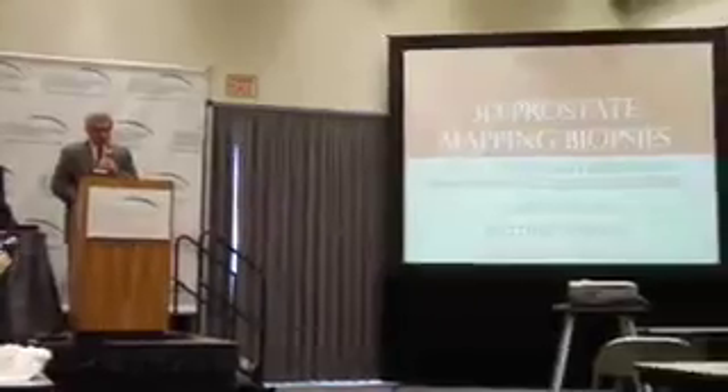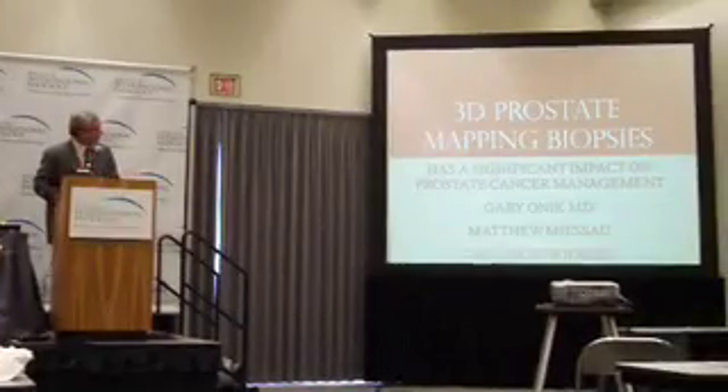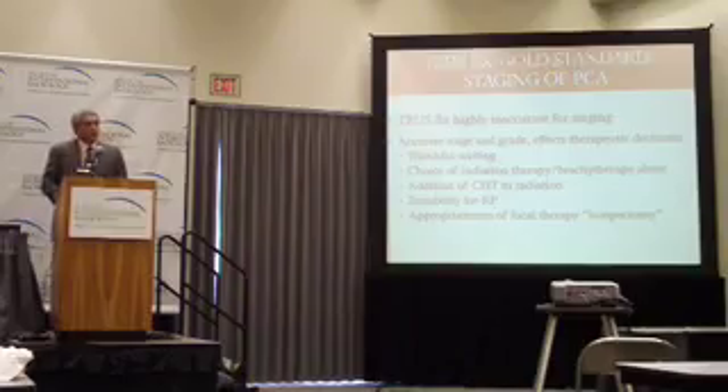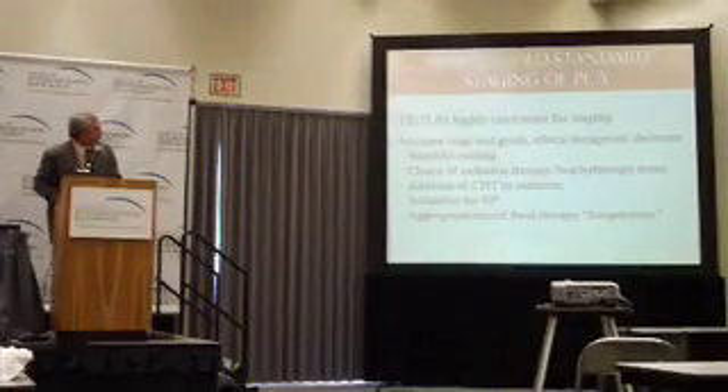Thank you for having the patience to listen to me again. I'm going to first start with 3D mapping biopsy. The TRUS biopsy is the gold standard right now for staging prostate cancer. Unfortunately, we know that it is highly inaccurate. It does not really reflect the extent of the patient's disease. We know this from studies looking at TRUS biopsy versus prostates that have been removed at radical prostatectomy.